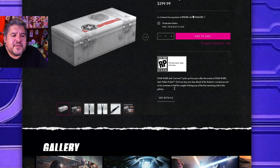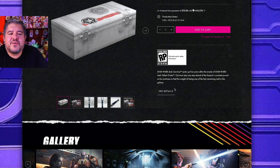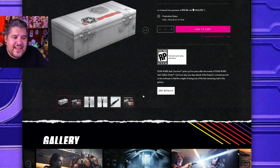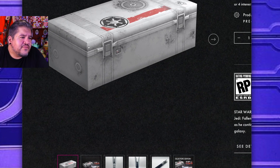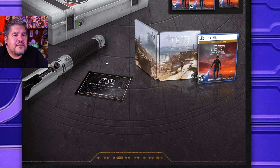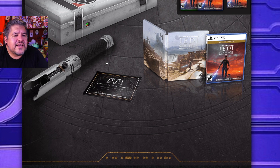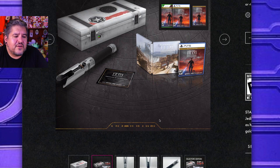Jedi Survivor picks up five years after the events of Star Wars Fallen Order. Cal must stay one step ahead of the Empire's constant pursuit as he continues to feel the weight of being one of the last remaining Jedi in the galaxy. So we have this cool box — it looks very plain, I think that's a rendering more than anything, but it looks cool. It's a Steelbook version of the package. I like that quite a bit.